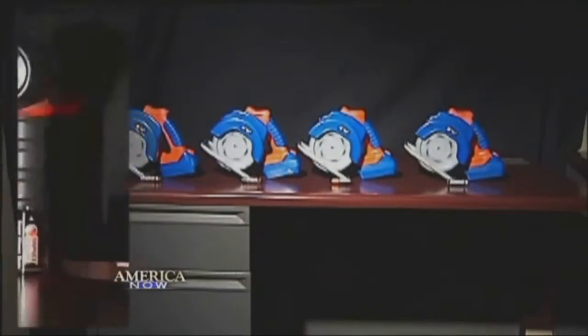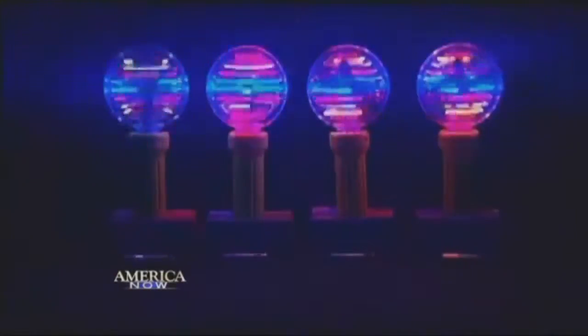And then we waited and waited and waited. And while we waited some more, we picked the brain of a battery expert.